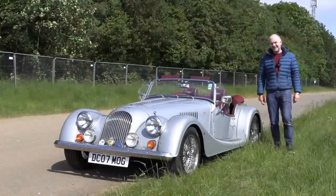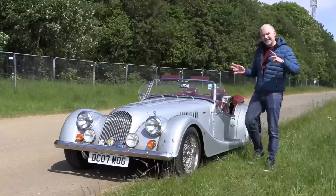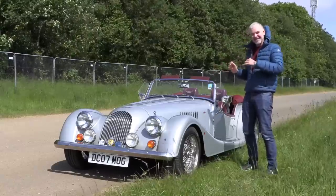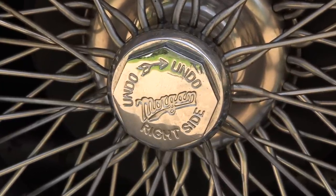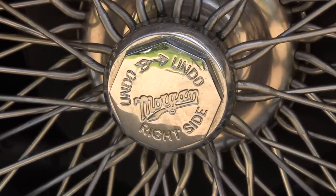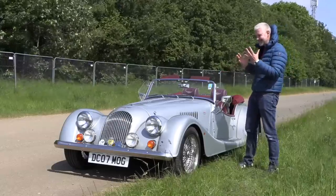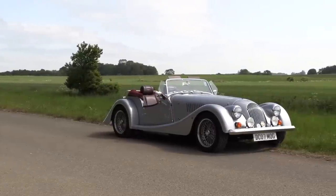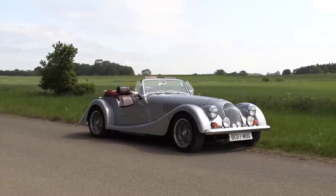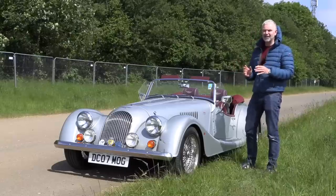Hello everybody, welcome to number 27. I'm Jack and this is a Morgan Roadster. Does it get any more British than this? Morgan made a virtue out of not really updating its cars properly, and somehow managed to make that into an advantage. You're talking about a car which has remained largely untouched for 69 years — I don't think any other maker can claim that.